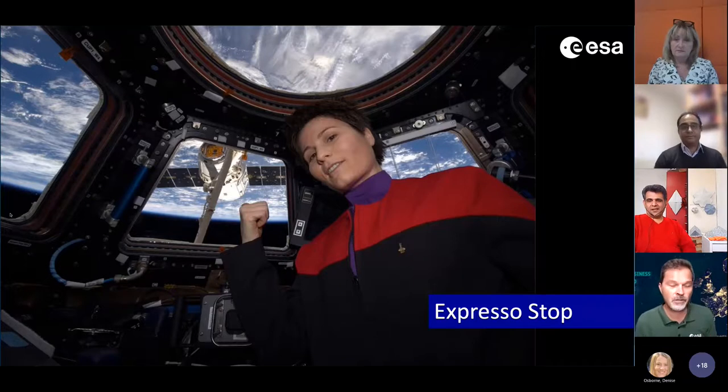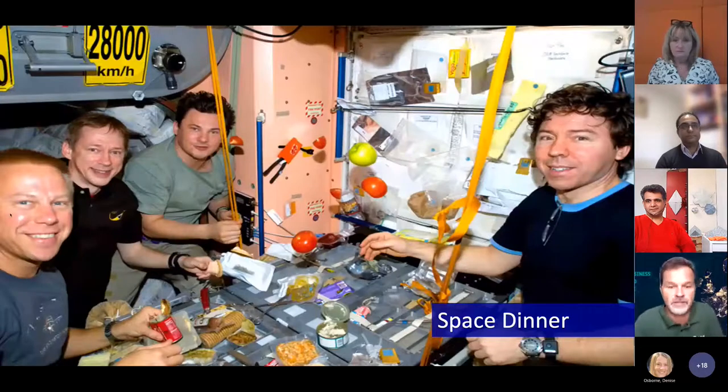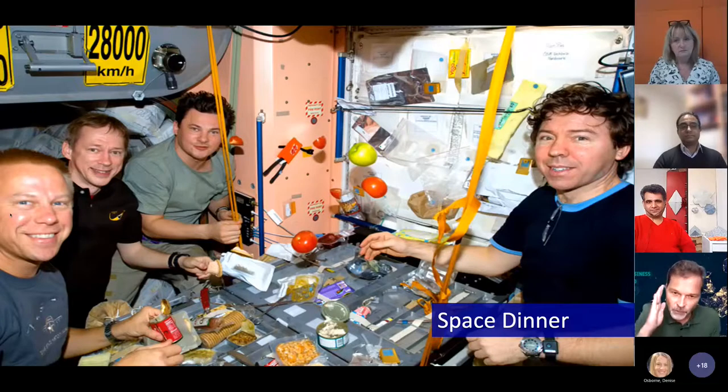The Dragon is a space truck from SpaceX providing the space station with spare parts, water, and whatever they need. Only the smallest part of our industry is human spaceflight, but it's the most interesting — it inspires people and gives the right message to our kids for STEM. When a new arrival comes they bring fresh food, because otherwise you eat canned or dry food, which is not appealing.